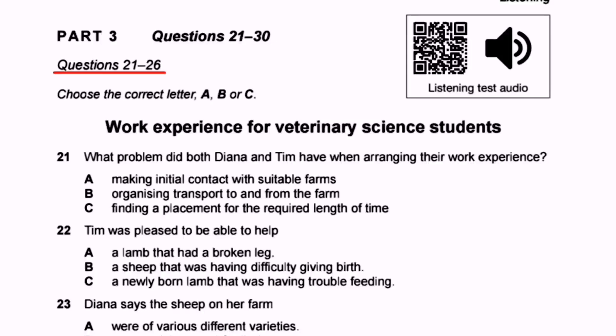Let's start today's test. We'll solve multiple choice questions 21 to 26 from Cambridge IELTS Book 17, Part 3, questions 21 to 26 — choose the correct letter A, B, or C. This is a multiple choice section of the listening test featuring a dialogue between Diana and Tim, who are veterinary science students wanting to get work experience. By veterinary science we mean animal sciences. The title of the audio is 'Work Experience for Veterinary Students'.